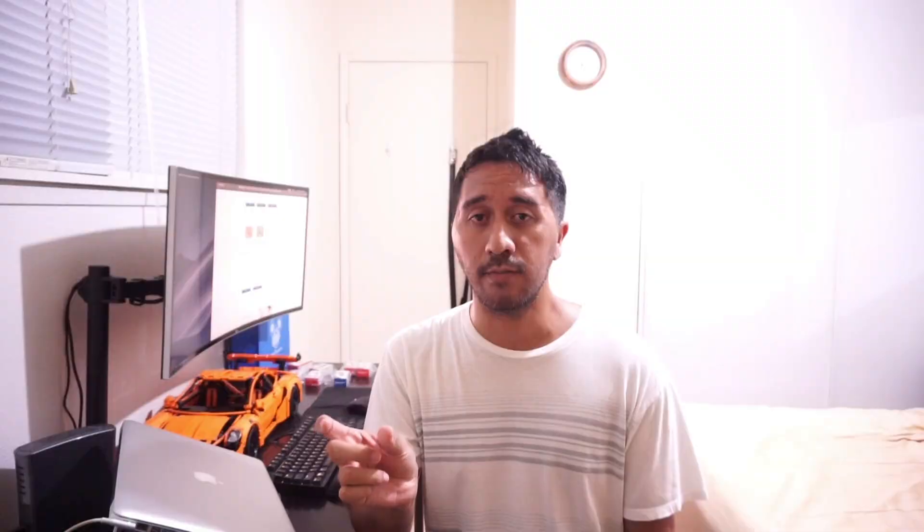Method two is through different websites that allow you to pay for purchases using your Membership Rewards Points. Some of these websites include Amazon, Grubhub, and even Walmart. Method three is to use the points on Amex Travel — so if you're going to book a flight or a hotel room, rather than paying the full cash value, you can use points to offset the balance or even pay for your whole reservation in full.